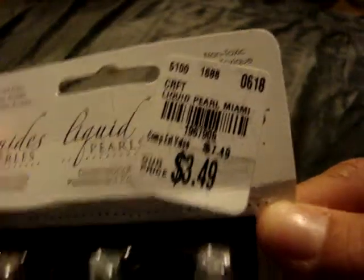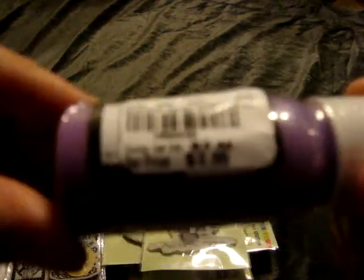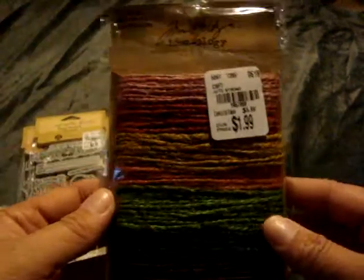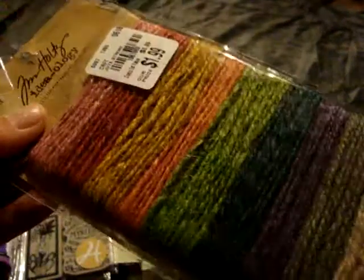On that same trip I found this Liquid Pearls for $3.49 — I thought those colors were really pretty. I also found this little lonely paint dauber in grape soda for only $0.99. And then I found this Tim Holtz jute string for only $1.99 — it's kind of a dual-tone color. So happy to find that.